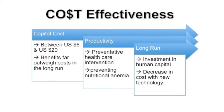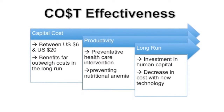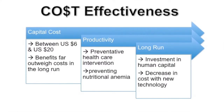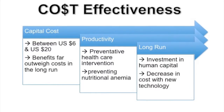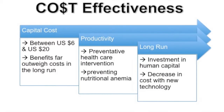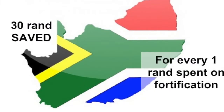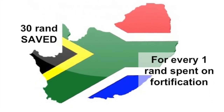In these initial stages, the capital cost to fortify one ton of rice ranges from $6 to $20. But this cost is expected to decrease as technology continues to advance and as the process becomes more common. Fortified rice also promotes the vital aspect of preventative healthcare intervention. South Africa found that it saved 30 rand for every one rand spent on fortification when it calculated the cost of treating a child with spina bifida during the first three years of life.